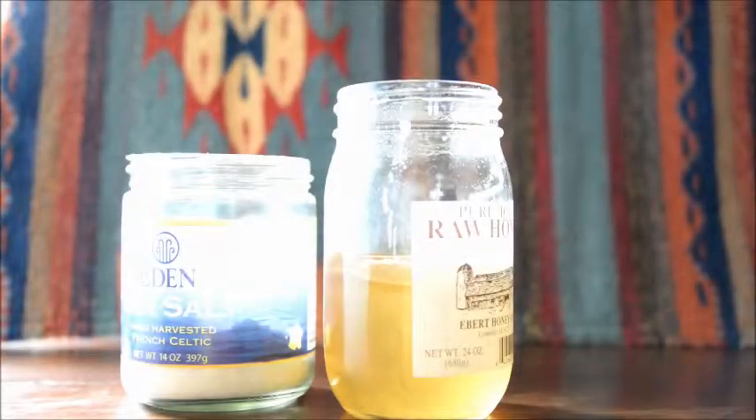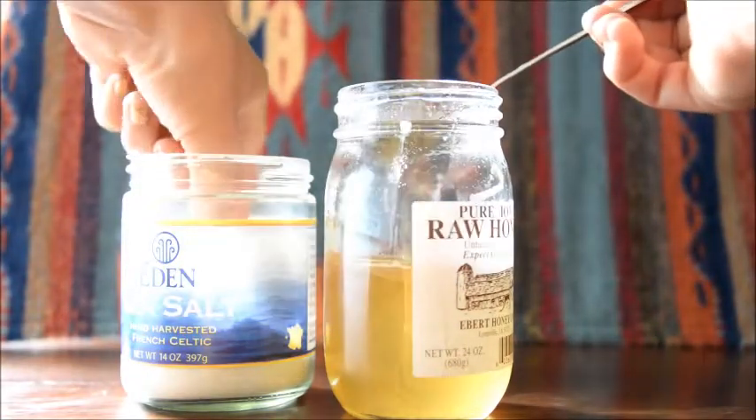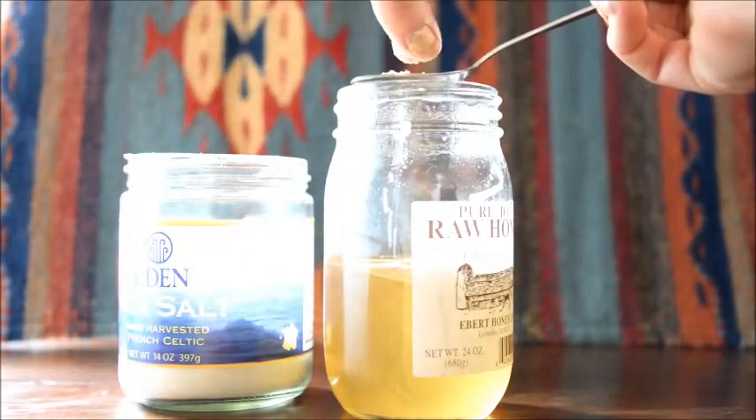Here's a solution for a natural sleep aid. You're going to use about a teaspoon of raw honey, and to that you're just going to add a pinch, or about a quarter of a teaspoon, of sea salt.